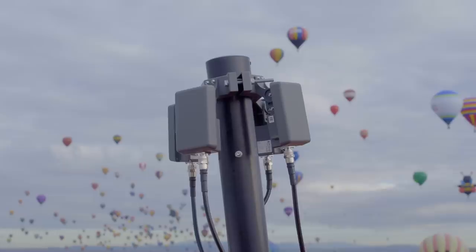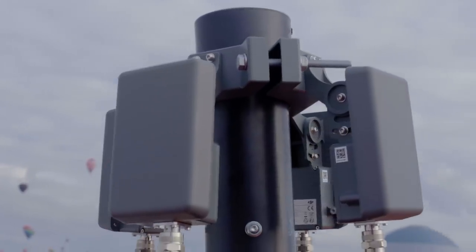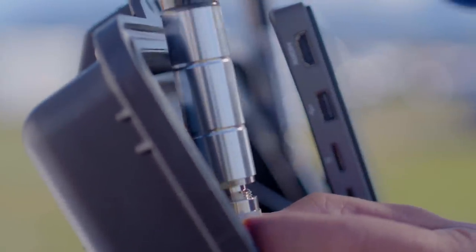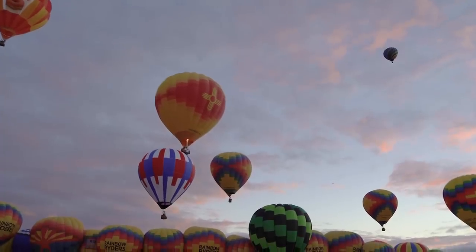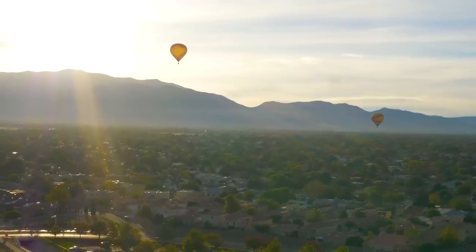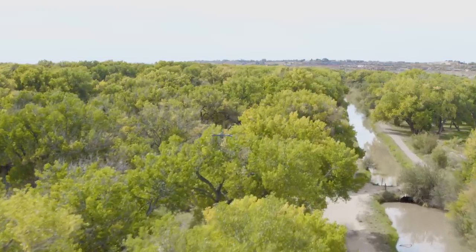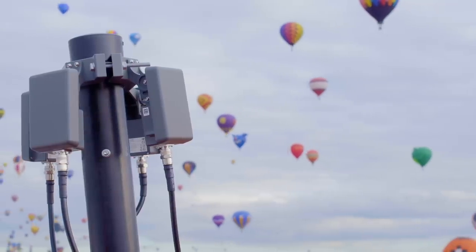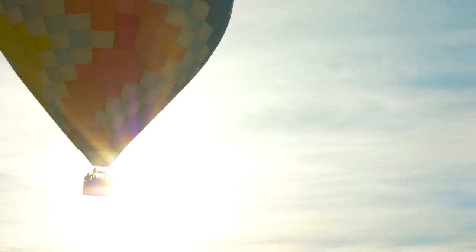For this event, we're using both the stationary and mobile versions of Aeroscope. The stationary version is more robust with better tracking, and the mobile version is suited for when you're on the go or need temporary deployments. In this case, the balloons all start in one place but float for miles in every direction. It's not our business to see when people are flying in parks or other open spaces, but when they're in a sensitive area, it's important to see why Aeroscope is beneficial. We want everyone to enjoy the balloons and capture beautiful shots without compromising safety.